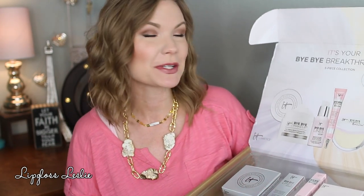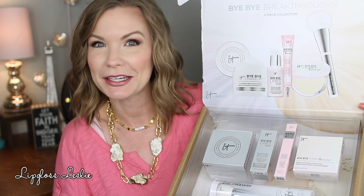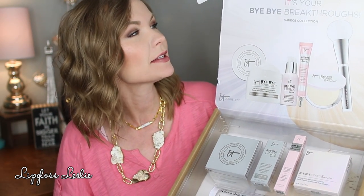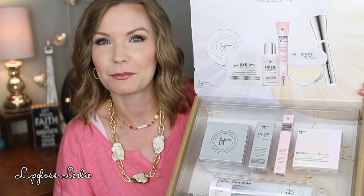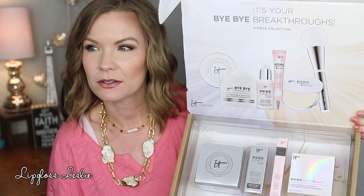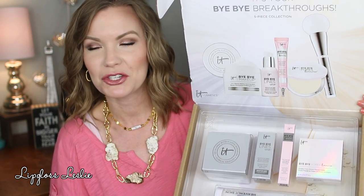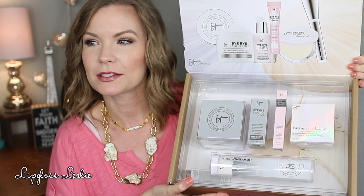Hey guys, welcome back. So I got a show and tell video for y'all today on another It Cosmetics QVC Today's Special Value. This one is the It's Your Bye Bye Breakthroughs 5-Piece Collection. So this is what it looks like. There's a little display graphic thingamajiggy, and then there are all the products inside. A really pretty display and presentation.